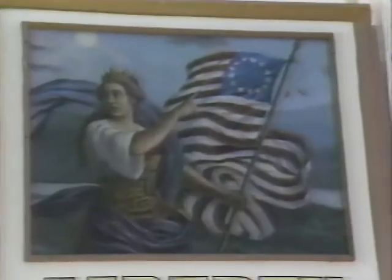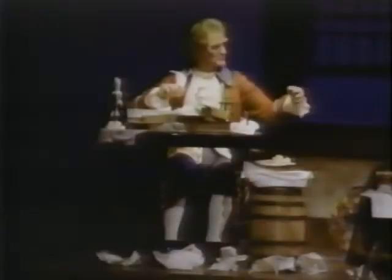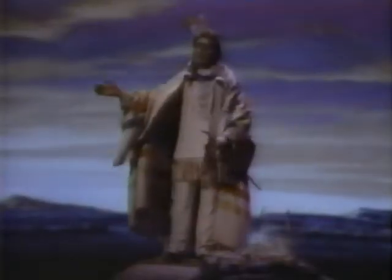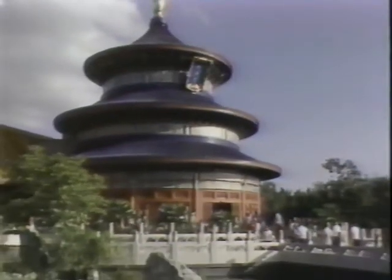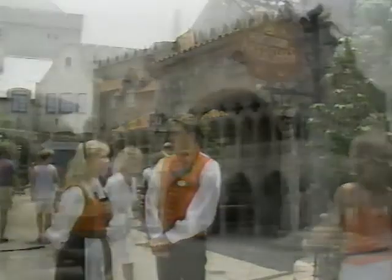Boy, have I enjoyed this tour around the world, but there's one more place I have to get to. We're back in the good old USA at the American Showcase. There's hamburgers and hot dogs served at the Liberty Inn, and inside, the story of America and its people is told in the American Adventure. I'll bet you were as surprised as I was to find so many excellent restaurants with such varied cuisines all gathered in one place. Each reflects a unique culture and all add to the spectacular experience of Epcot Center's World Showcase. See you next time.